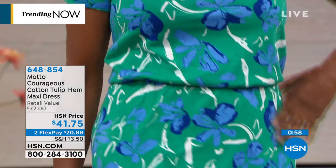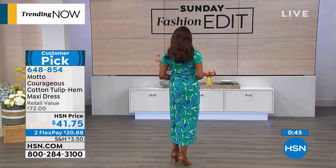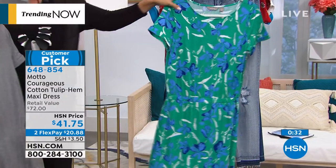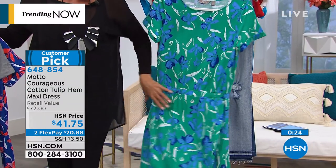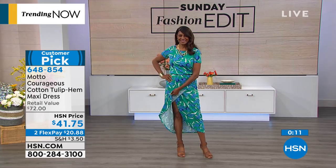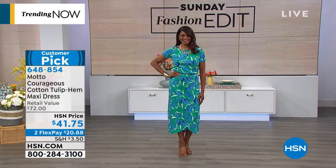Next up: the Motto courageous cotton tulip hem maxi dress. We've got lots of prints — jade floral, cobalt blue floral, and solid gray. It has a pretty crossover styling with an elasticized waistband, a little cuff detailing, and it's a pull-on style. It's on a flex of only $20.66. Available extra small through 3X. Machine wash, easy care. Average length is 50 inches, petite length is 46 inches. It's 100% pima cotton. Item 648854.